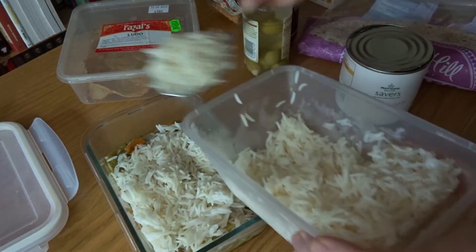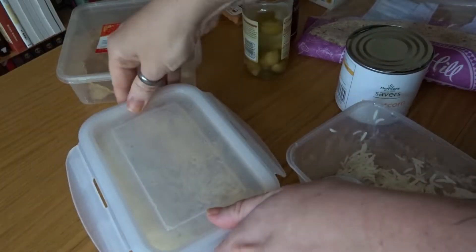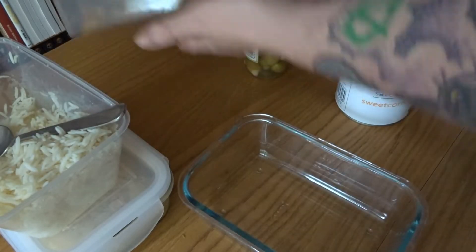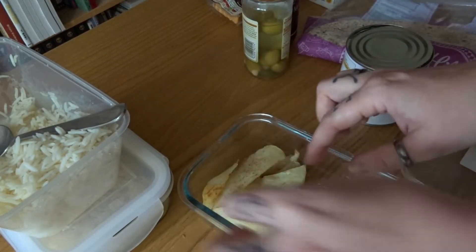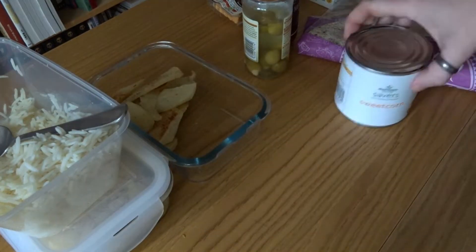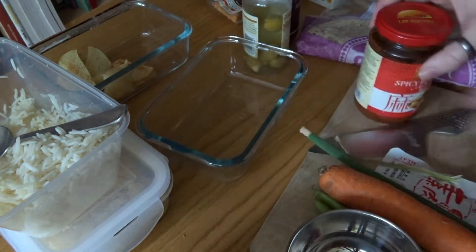Meal prep can be super quick. The reason I've not been doing meal prep the last couple of weeks is that mainly I've just not had matching shifts and it's just not really worked out. This week we're both working Friday, Saturday, Sunday, so it makes sense just to get all of this out the way and done.